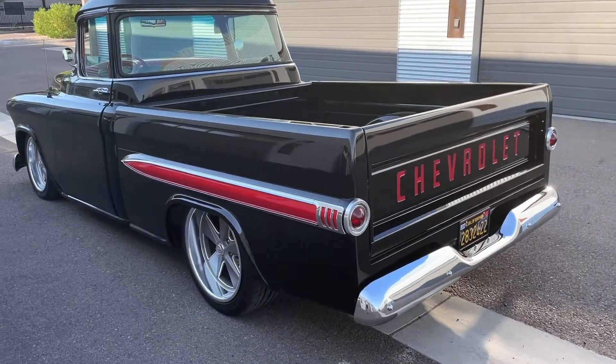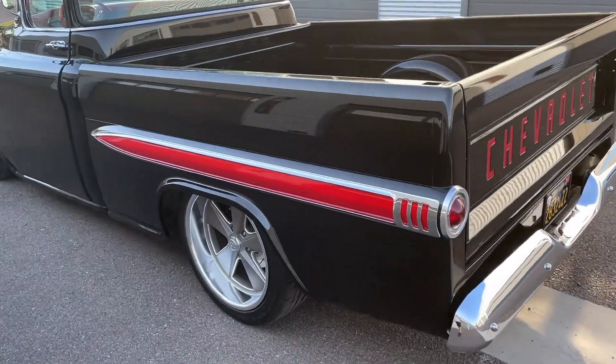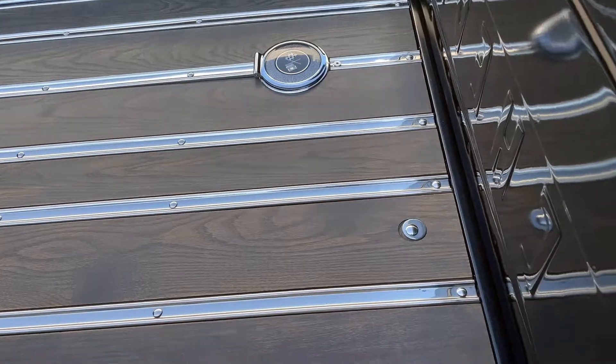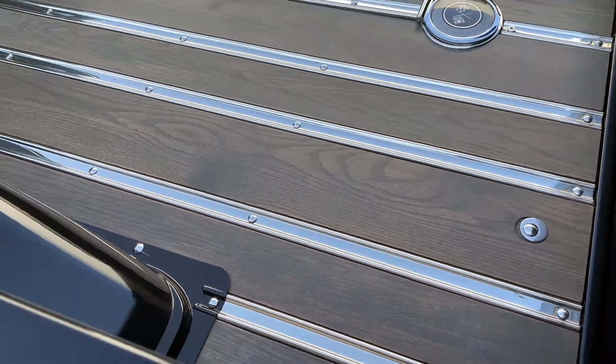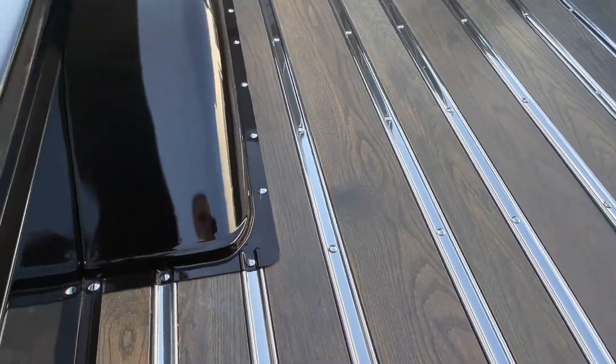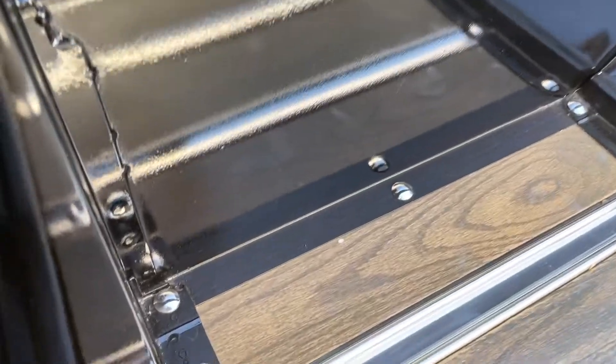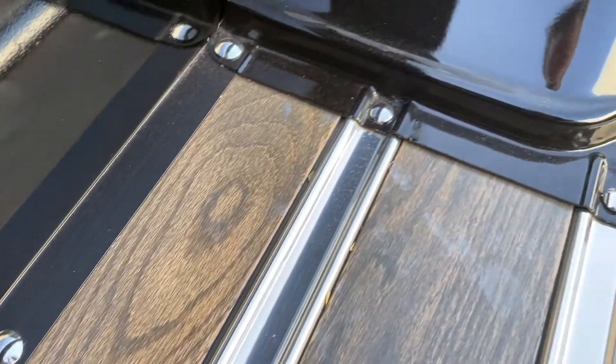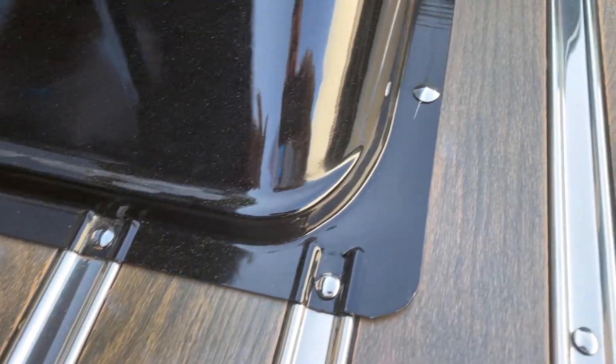Hello everyone, we're here with our '55 Chevy big window pickup. We just want to do a walk-around and show you some details of the truck — how well it's been restored, the details.